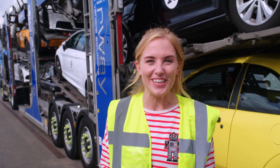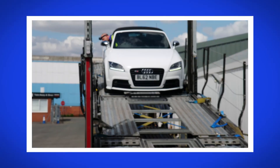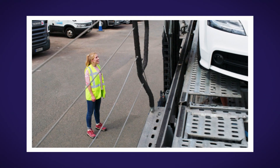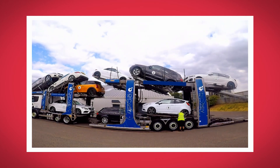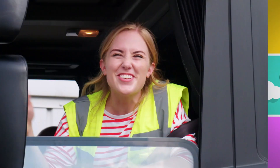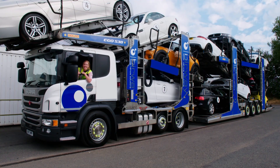I loved seeing how a car transporter works. What was your favourite part? Can you remember what it's called when Andy drives the car backwards? That's right, it's called reversing. Did you hear the sound the ratchet made when Andy secured the cars? And did you see my special camera speed up all the cars being loaded onto the transporter? So the next time you drive in a car, you'll know how its engine was made. And when you see a car transporter, you'll know how it works. See you next time. Bye.